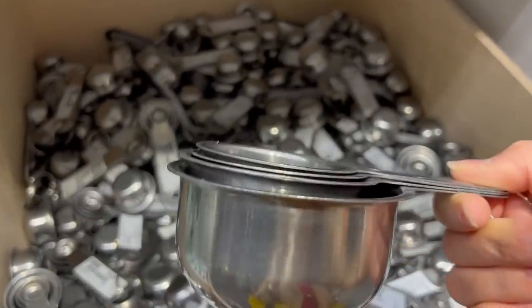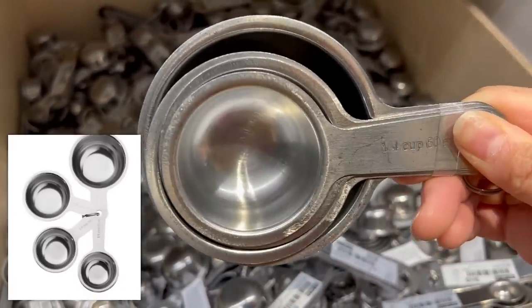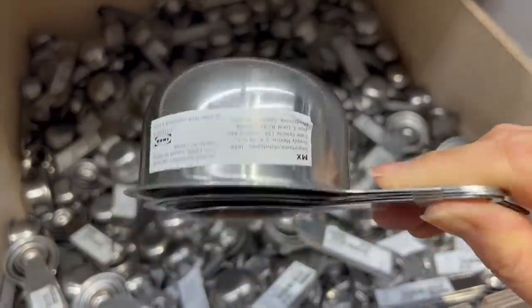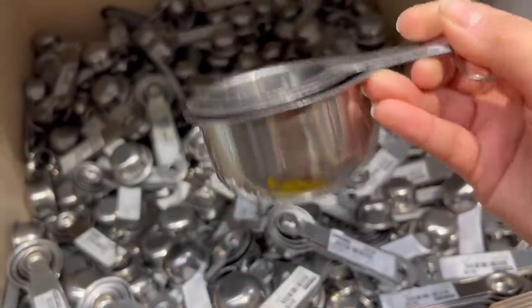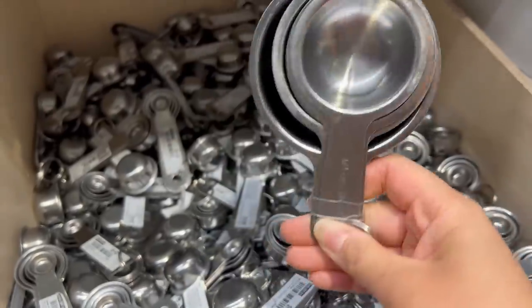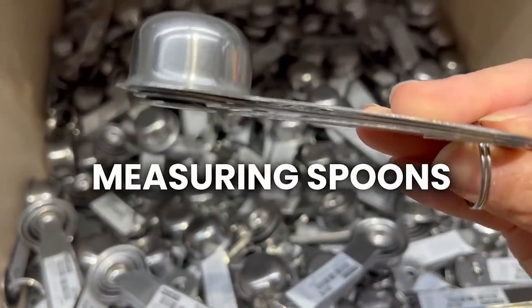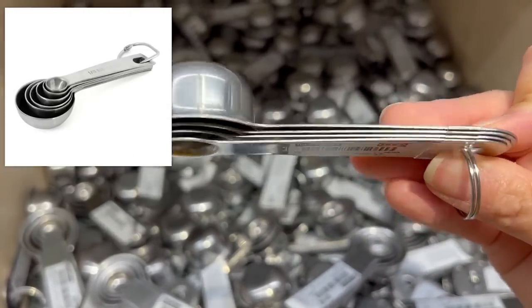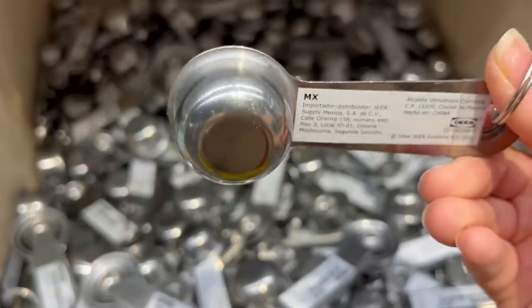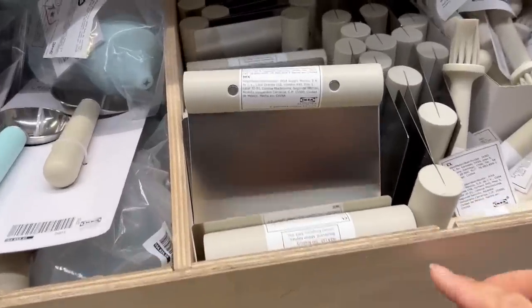Moving on to these measuring cups — they're nine dollars for four cups. They already look used and the metal is very thin, so if you dropped this it's going to get dented or rust. Same with the measuring spoons — you can see how thin the metal is, it's going to bend instantly. I would not buy these.